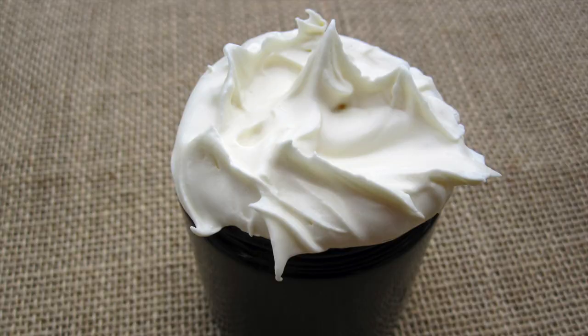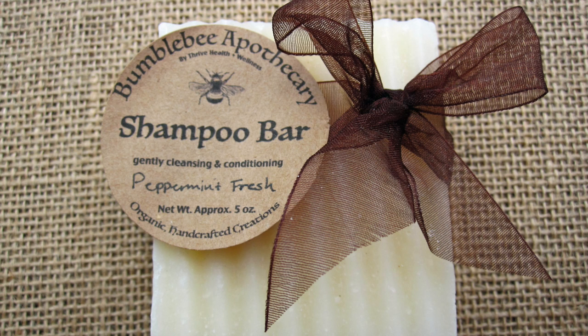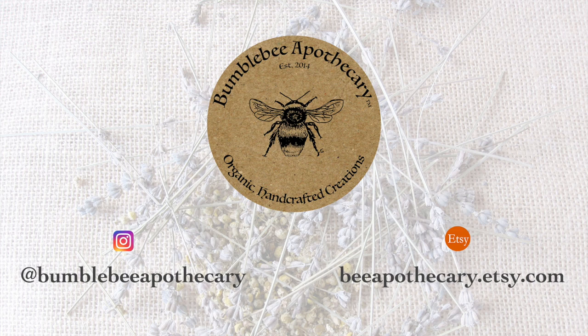Hi everyone, it's Marissa with Bumblebee Apothecary. Welcome back to my channel. In today's video I'd like to talk a little bit about what the Weston A. Price Foundation is and what it stands for. In some of my other videos you may have heard me mention the Weston A. Price Foundation, and I wanted to just do a quick video on what exactly it is and the principles that it stands for, because it's actually very interesting and very useful.